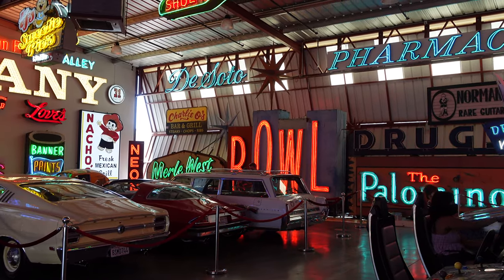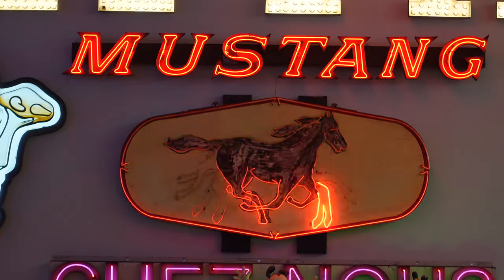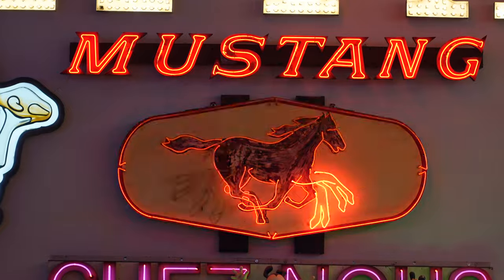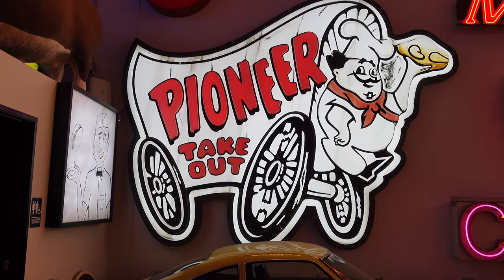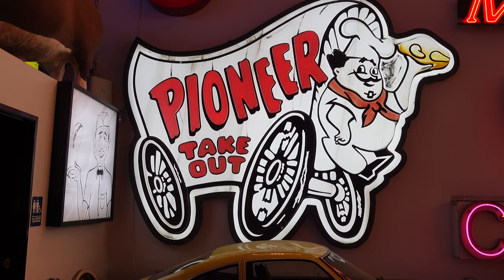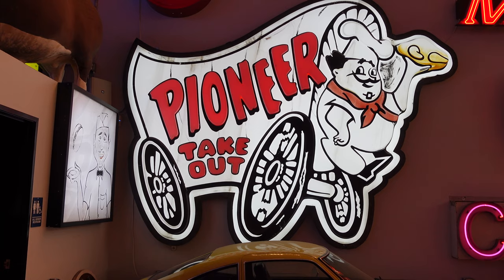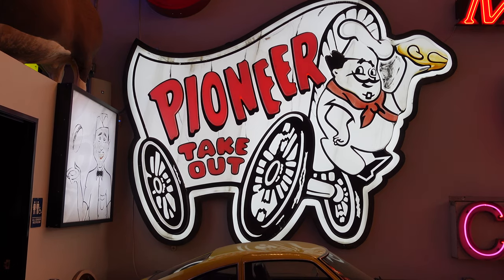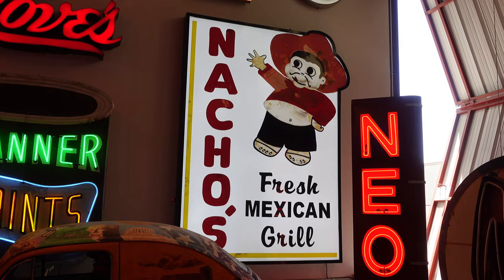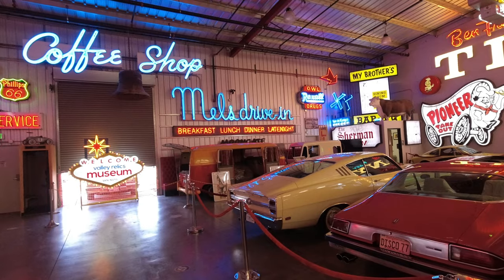If you're like me and you love seeing these old signs, this room is just simply amazing. Seeing this Pioneer Chicken sign was pretty neat because it reminded me of my grandfather who really liked Pioneer Chicken. I haven't seen one of these signs in years — apparently there are still a couple in the Los Angeles area, but for me it's been decades. There are just so many cool signs to look at in this room; the collection is absolutely amazing.